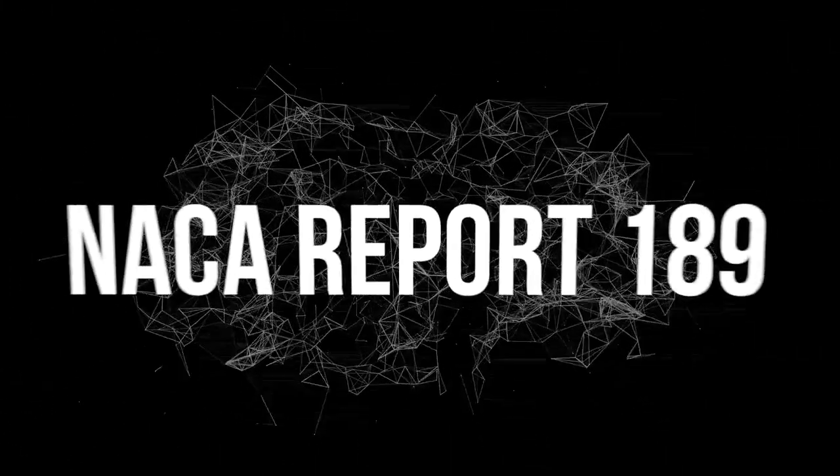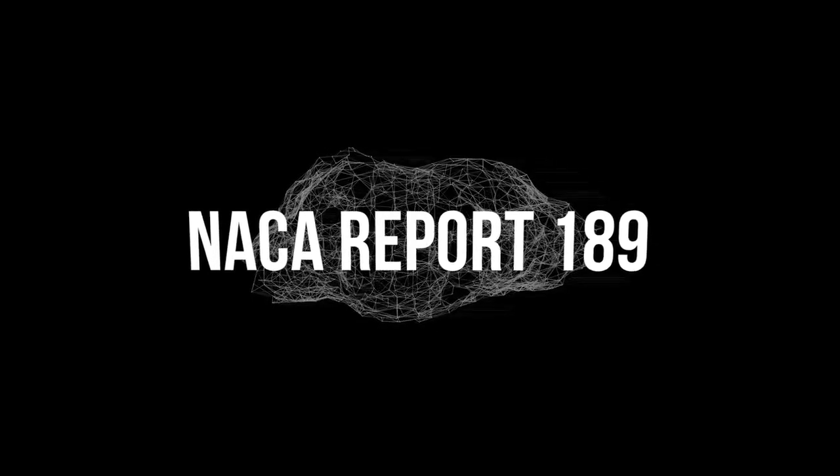We're going to provide a link for you to download a document called NACA Report Number 189. This is a government-sponsored survey by a group of scientists to find out the relationship of fuel-air ratio to engine performance. When you read through this report, they answer some really interesting questions — not the least of which would be what air fuel ratio gives the most power and how to get the most economy out of your engine. This is not something we just made up or just our opinion — it can be proven and has been proven time and time again throughout the years.